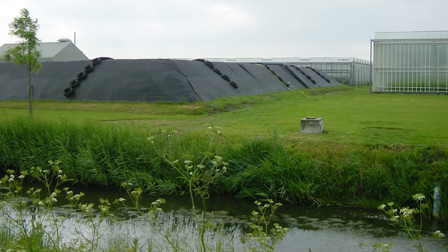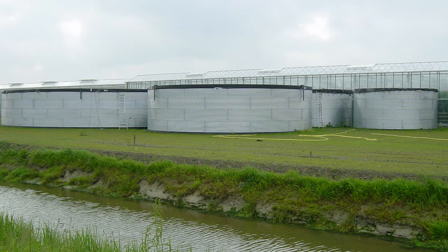The water in the pond can be filtered and used for irrigation in the greenhouse. This serves to minimize storm water runoff and reduce the amount of water used from other sources to grow the greenhouse crops.